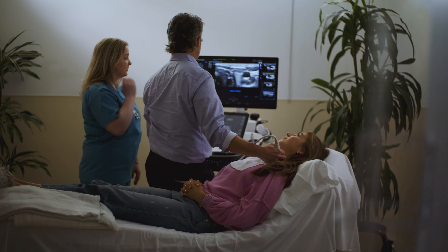Working with the Samsung RS 85 Prestige has been amazing. It has so many wonderful features. I love the Shadow HDR. If you're scanning intercostally, it will remove the rib shadows. That's a big deal for us for sure.